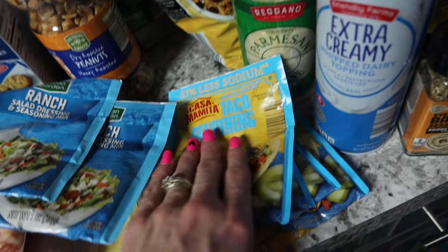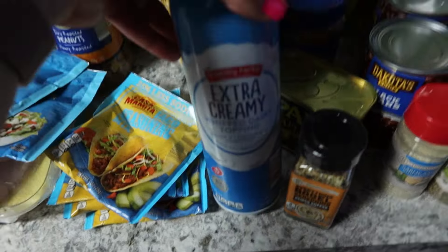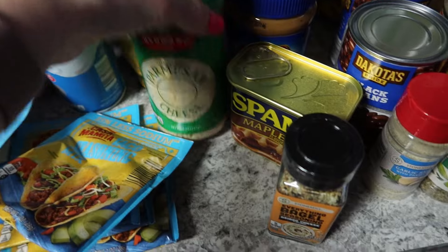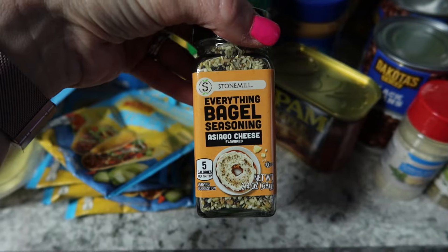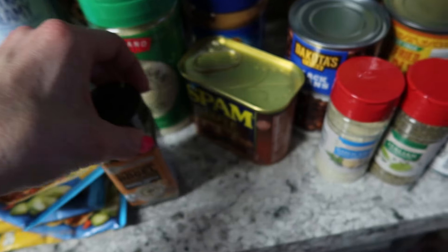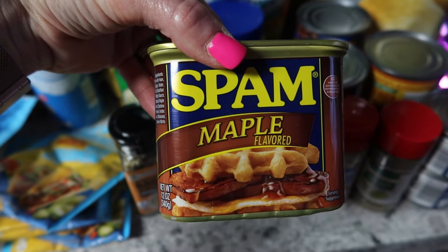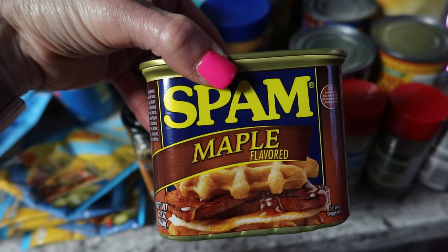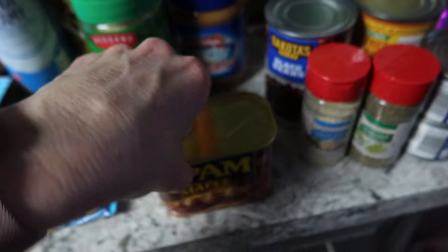I grabbed ranch seasoning packets — something I can never find at Aldi — and taco seasoning, which I'm addicted to. Also picked up extra creamy parmesan since it was the same price as regular. I found a fun new item: asiago cheese everything bagel seasoning. They had jalapeno and other flavors too. I also grabbed a maple-flavored breakfast item Gavin has been asking for — I won't eat it myself but he loves it.